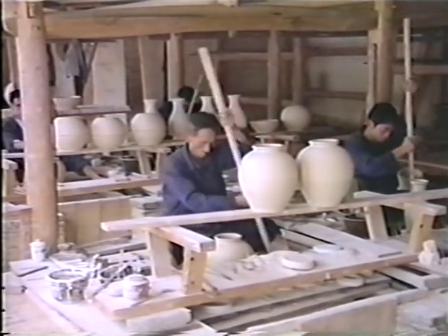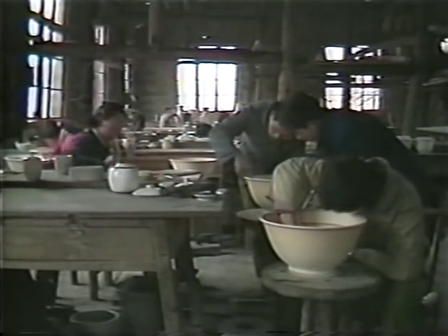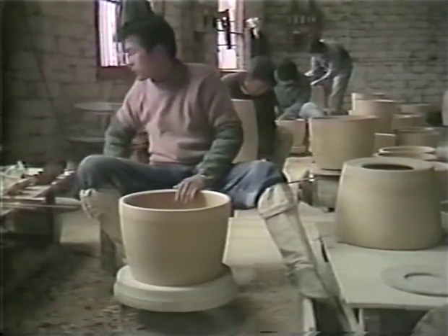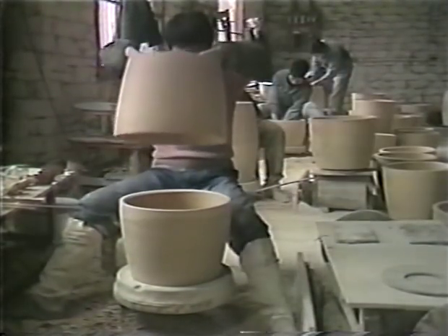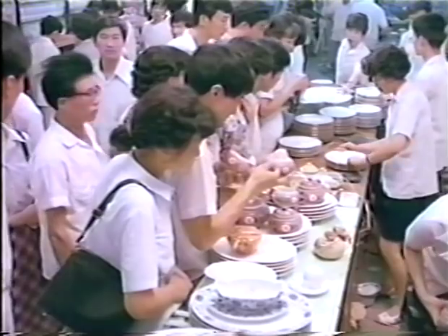In the heyday of the imperial porcelain workshop, more than 10,000 specialists were at work. Their descendants continue that tradition here in modern Jingdezhen, which is still the center of porcelain production in China. Dozens of workshops produce everything from inexpensive tableware to impressive display pieces of fine quality.